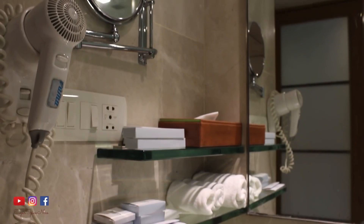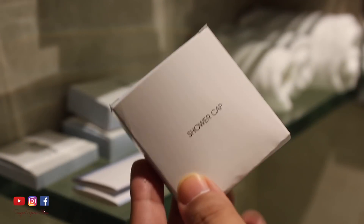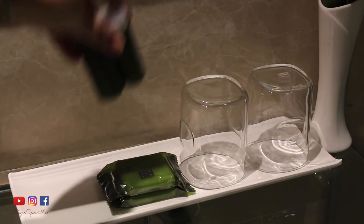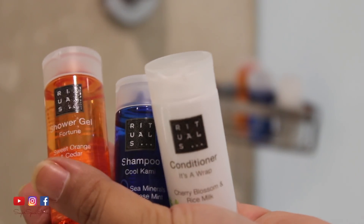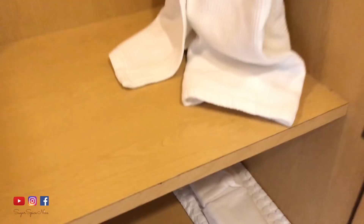The minute I get into a hotel — I think I've told you guys this earlier — the first thing I end up doing is seeing their bathroom and the different products they've given. I love exploring the brands they're giving me. So let's see what they have here. This seems to be a soap — it's written facial bar — and body lotion. Inside the cupboards there's an ironing board, a bathrobe, and of course these slip-ons.